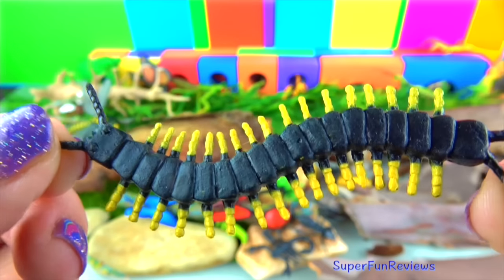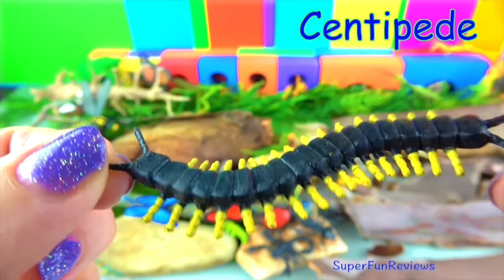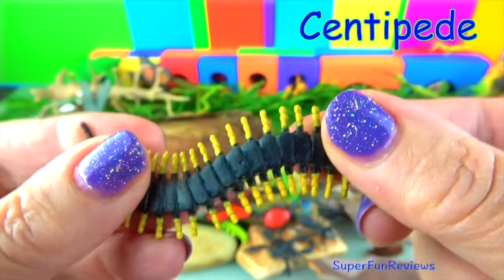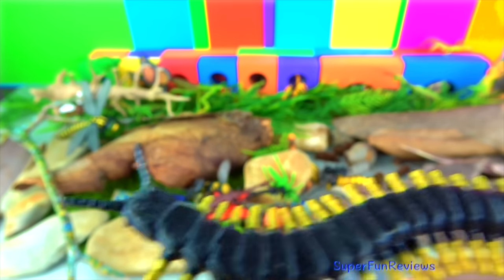The centipede. Centipedes are carnivorous. They subdue their prey by grabbing it with their venomous claws. A centipede has one pair of legs per body segment. Its diet consists of invertebrates, snakes, frogs and mice.